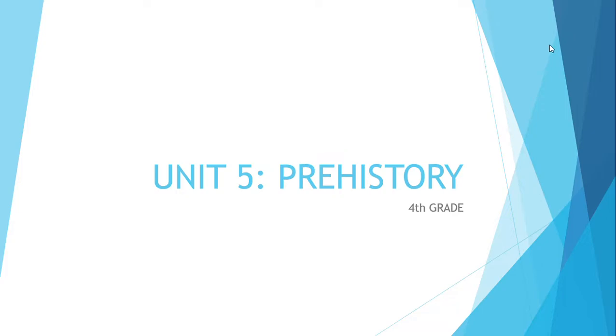Hello everyone! Today, we are going to continue explaining unit number 5, Prehistory. In this video, we are going to see the second part of the Iberian Peninsula in Prehistory.